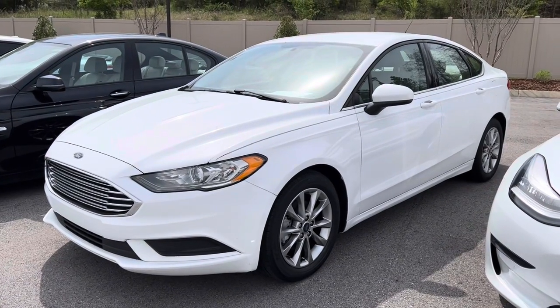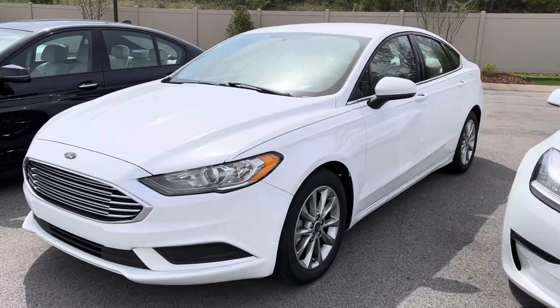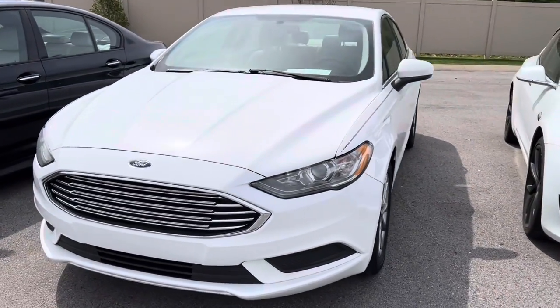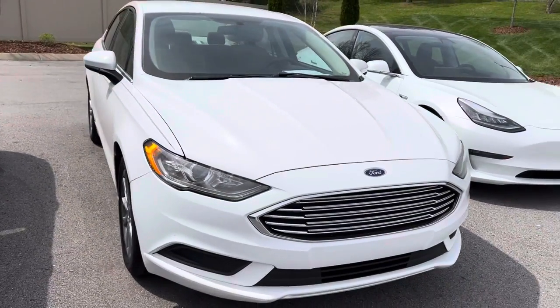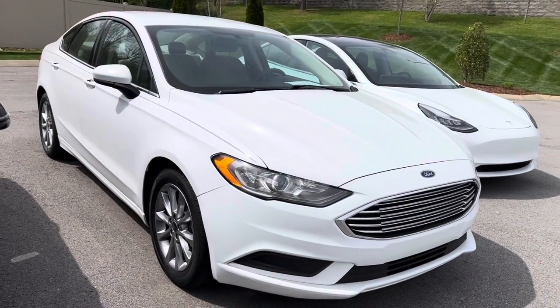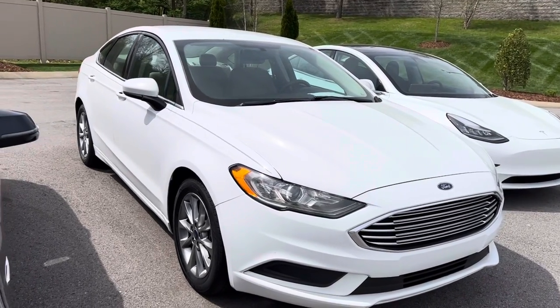Hey guys, it's Scott Kingsbury at Perkins Motorplex in Nashville, standing outside the Ford Fusion — white 2017 — and we're going to walk around it together and take a real close look at it.